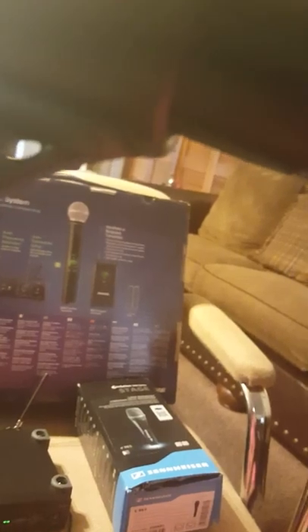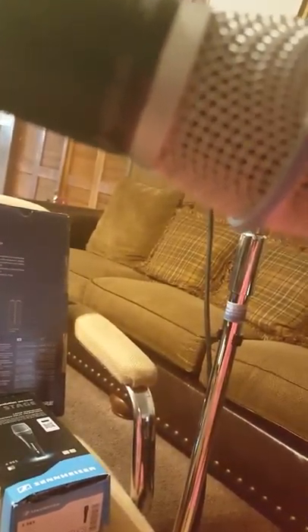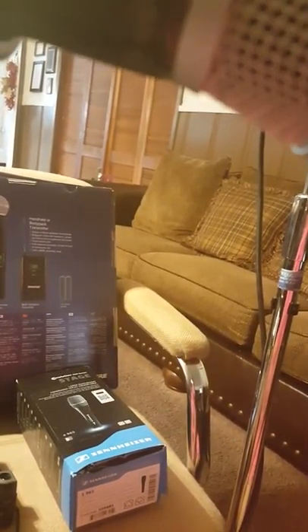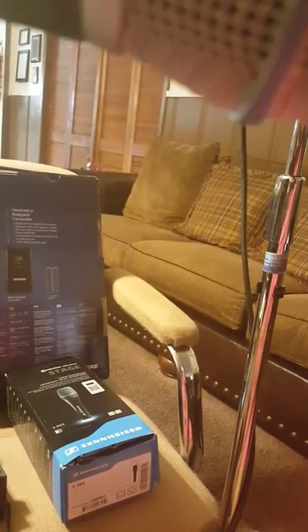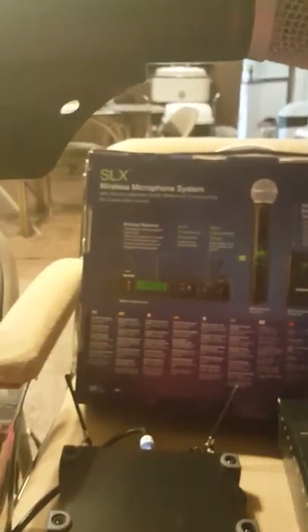Let's listen to both. [Singing demo] That was the Shure Beta 87A.